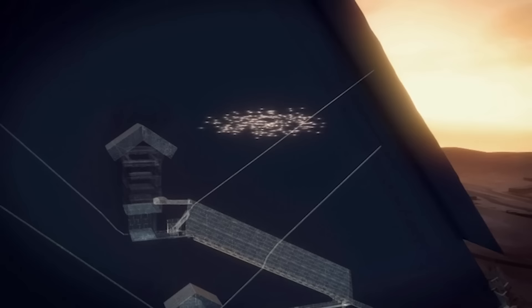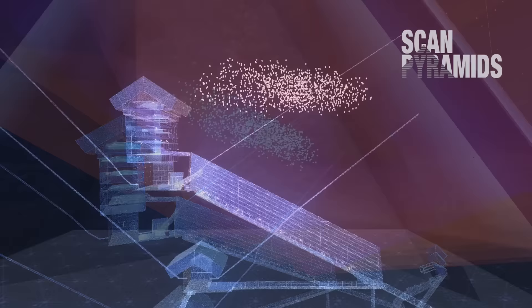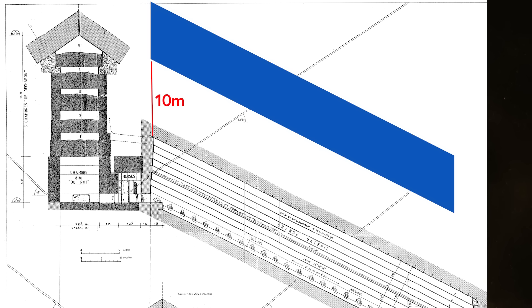The most recent ScanPyramids data about the big void, published in 2019, refined its position to between 10 and 15 meters directly above the Grand Gallery. If one was to drill towards it, I think the second highest space above the King's Chamber, named Lady Arbuthnot's Chamber, is the most favorable location to drill from. One could potentially reach the big void drilling horizontally in the north wall of this chamber for a distance of about 7 meters, with the point of entry somewhere close to the floor of the big void near the southern wall.